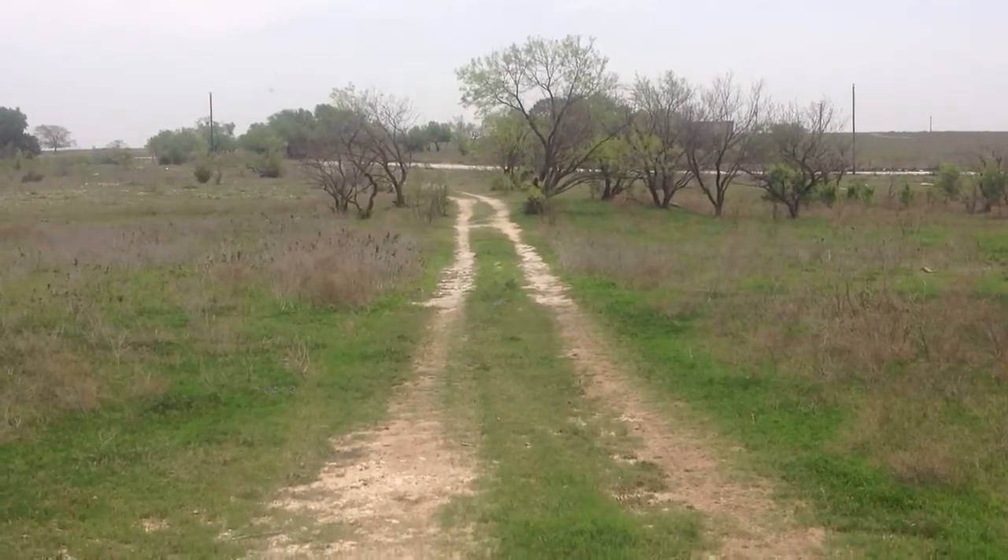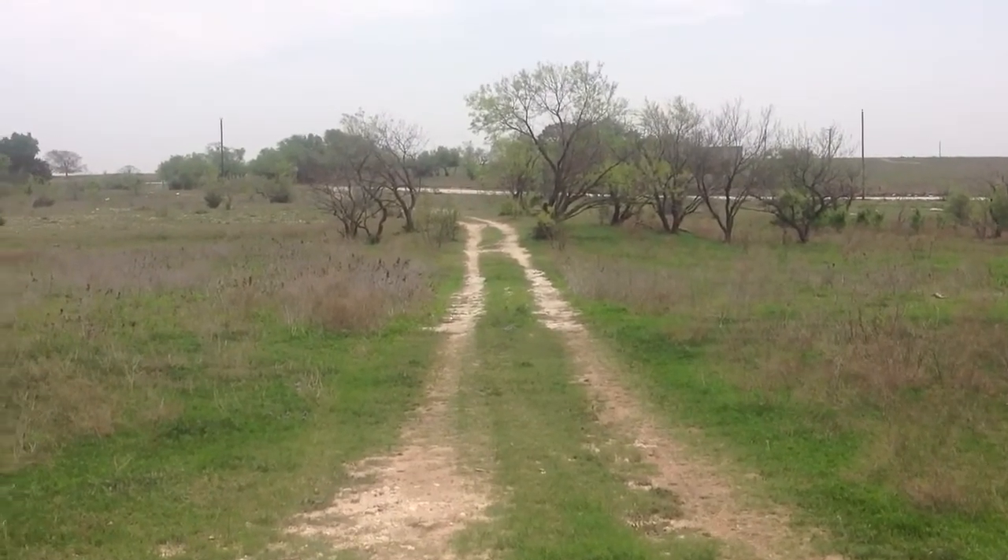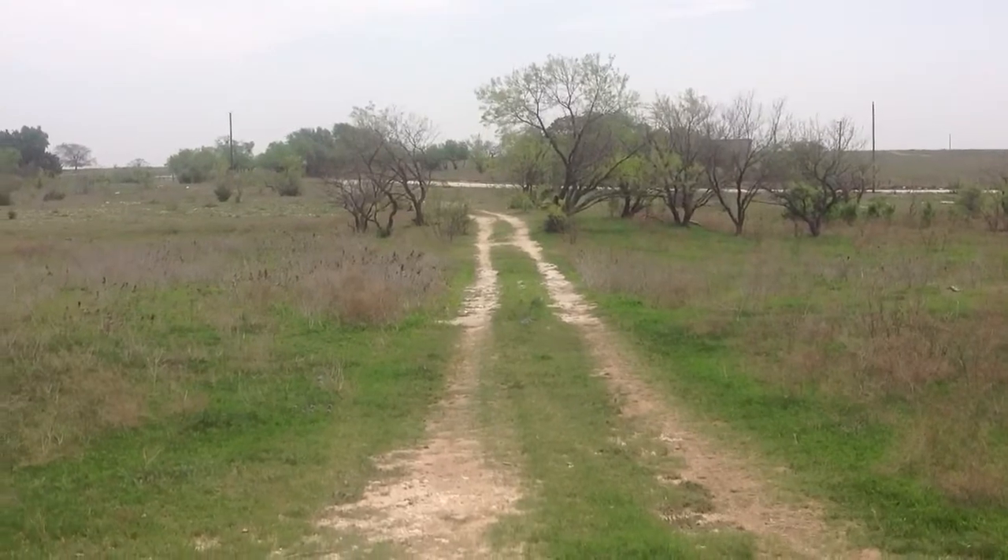Hi, my name is Matt Middlestad. I'm the Internet Sales Manager for Palm Harbor Homes. I can help you and your family with a brand new home that's already set up on property, ready to move in.